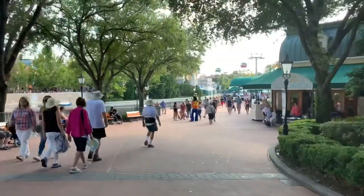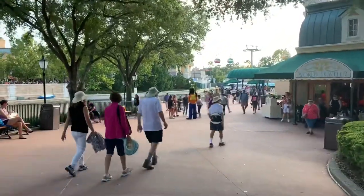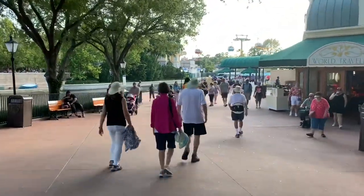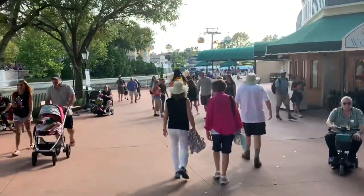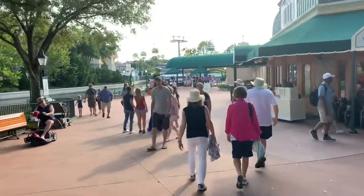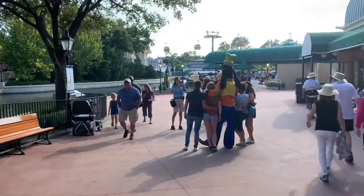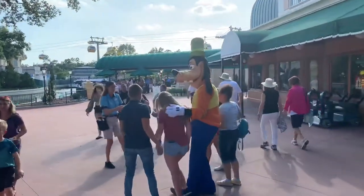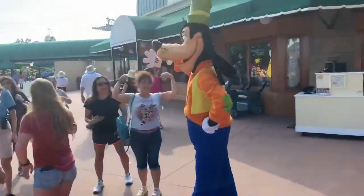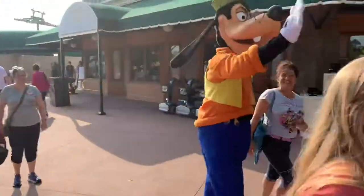We have spotted a celebrity. Yes, ladies and gentlemen — there is the Goof. It's Goofy! They do this every once in a while. If you come by the International Gateway, they will have a character that is just all of a sudden there. Do you want to say hi? Have a good day!